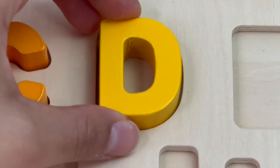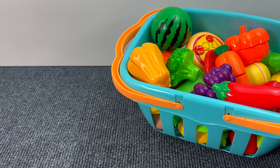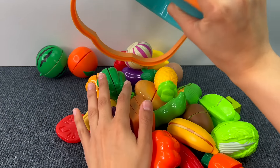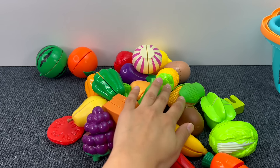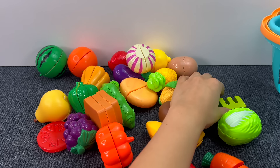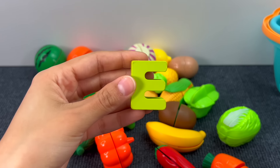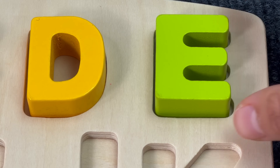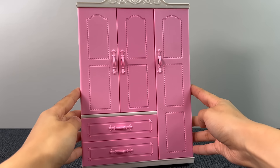Next up we have this basket full of fruit and vegetables. Be careful — here we go. Let's see if something is hiding in there. That's the letter E. E is for Elephant.